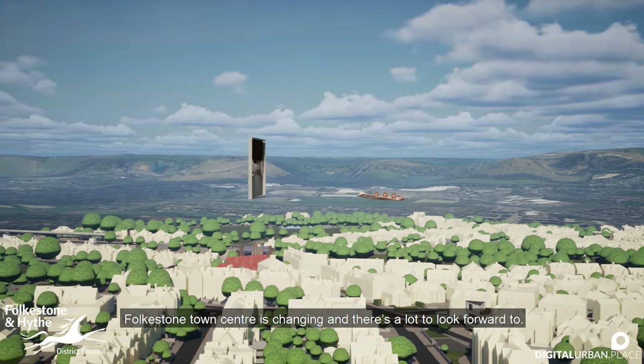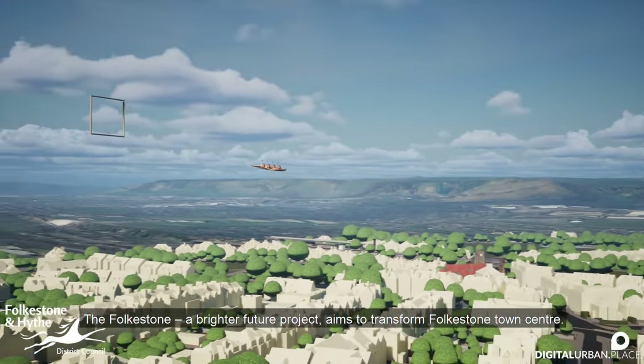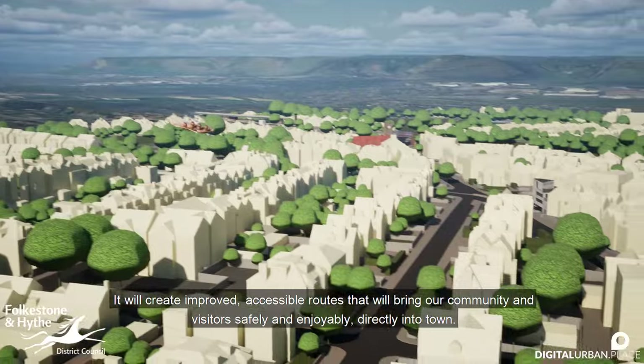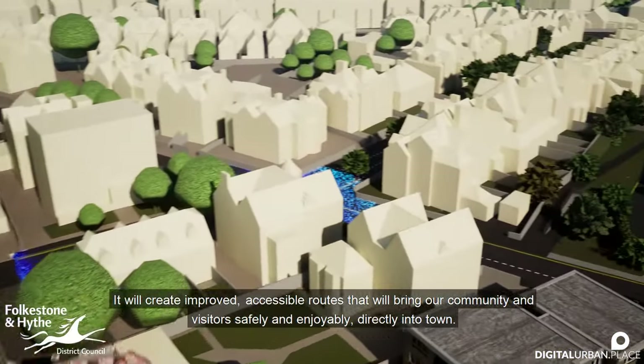Folkestone Town Centre is changing, and there's a lot to look forward to. The Folkestone Brighter Future project aims to transform Folkestone Town Centre. It will create improved, accessible routes that will bring our community and visitors safely and enjoyably directly into town.